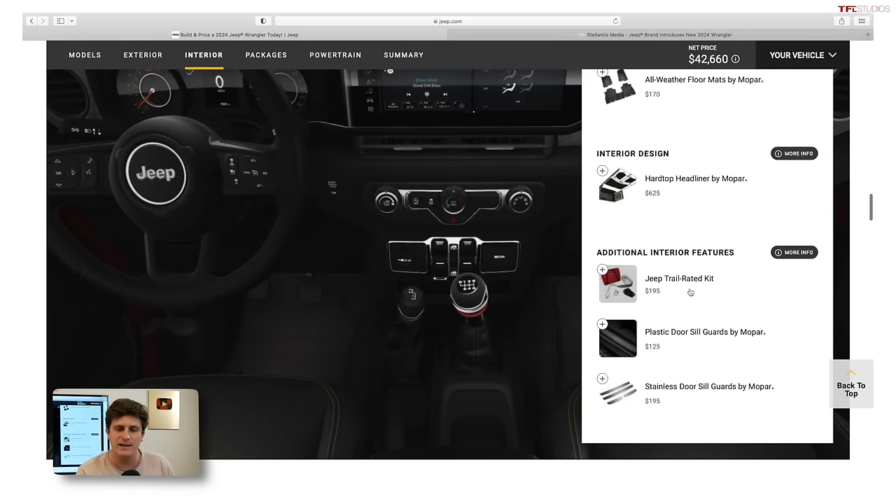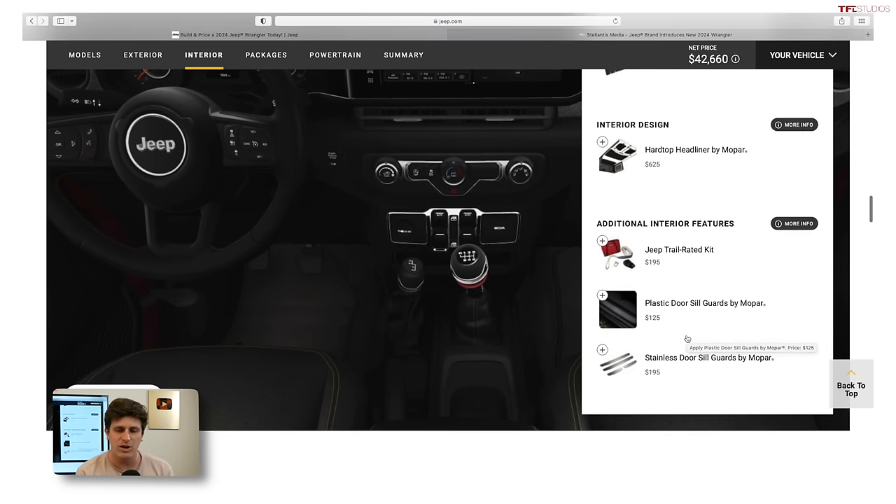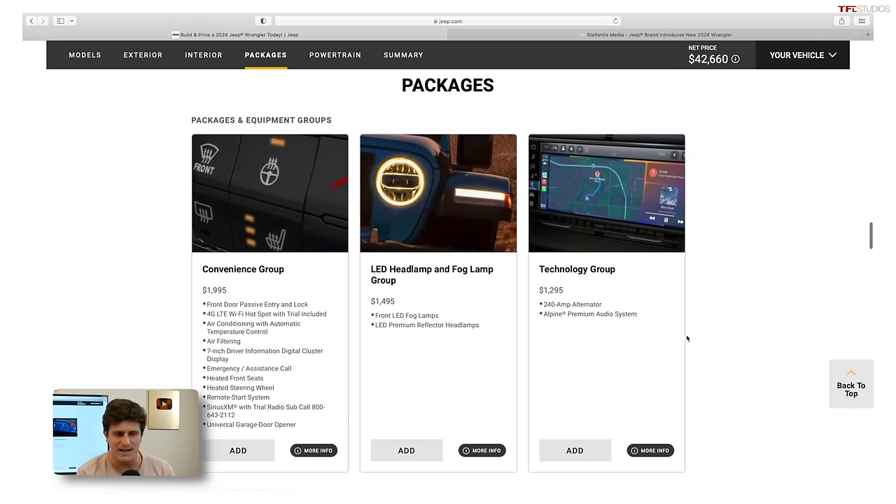The Jeep Trail Rated Kit at $195 is, as always, the worst investment in the Jeep lineup. It's a bag with a strap, a pair of gloves, and a D-ring — you can buy that stuff for $50. Don't waste your money on that. Plastic seal guards — honestly, I wouldn't waste my money on those either.